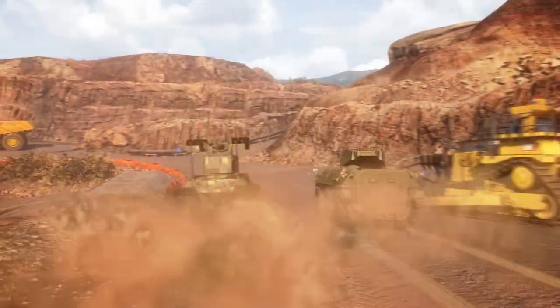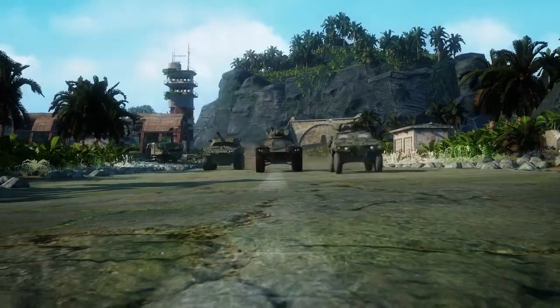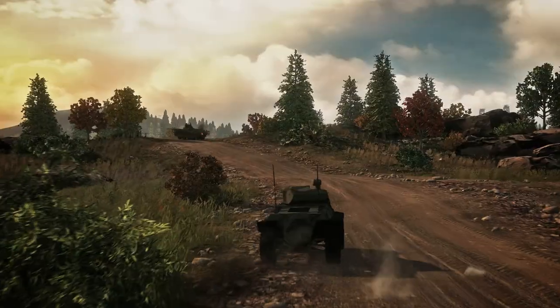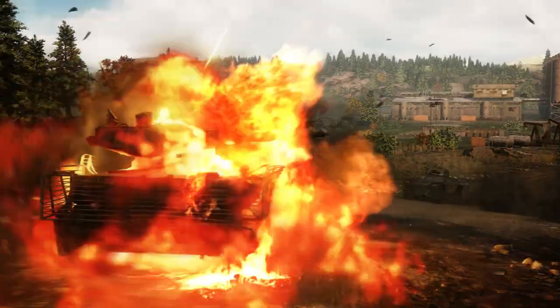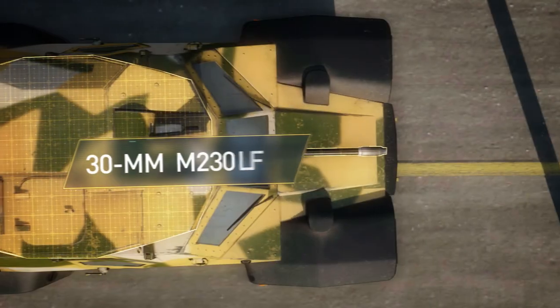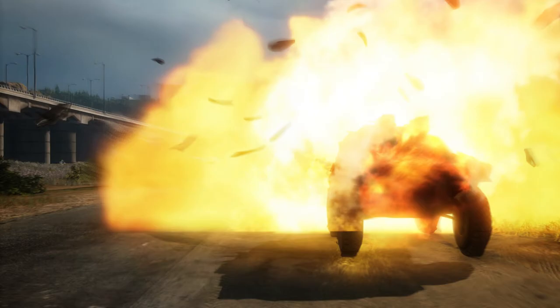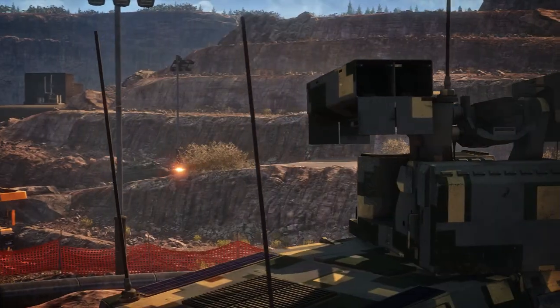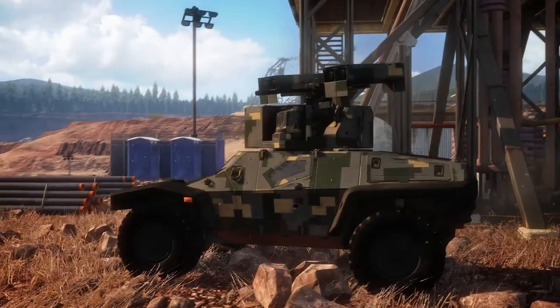The nimble Crab is one of the fastest vehicles in armored warfare, but don't let its size and relatively lightweight design fool you. Its 30 millimeter autocannons wreak havoc on unprotected targets, while its MPCV anti-tank guided missiles are capable of seriously damaging even the heaviest opponents.